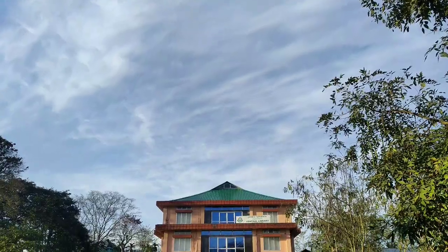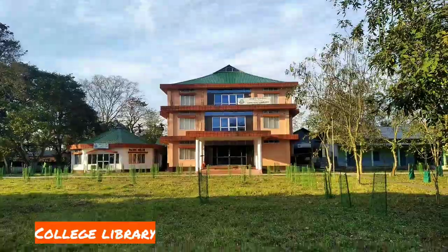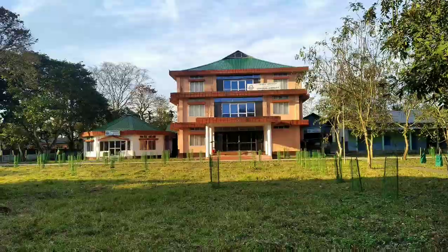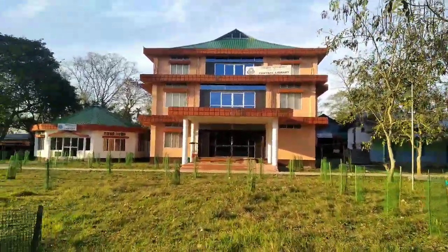Now let's move on to the book lover part which is the college library. This is the college library. As I said, I am a book lover, so we have a lot of books available for science. It's very good but unfortunately it's closed because of Sunday.